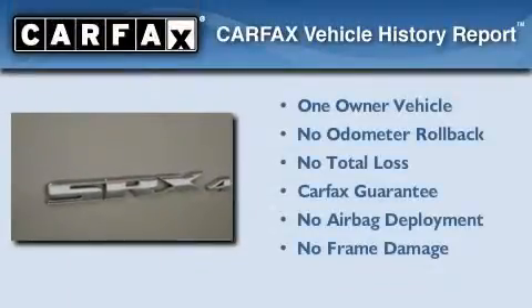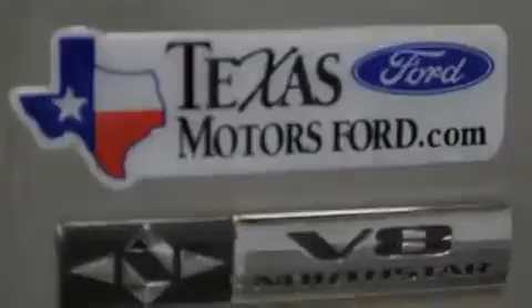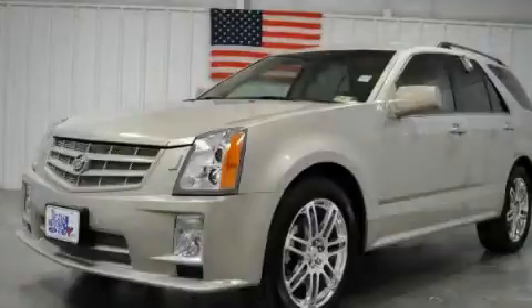This Cadillac has had only one owner, and it qualifies for the Carfax Buy-Back Guarantee. We invite you to contact us today to learn more about this vehicle.